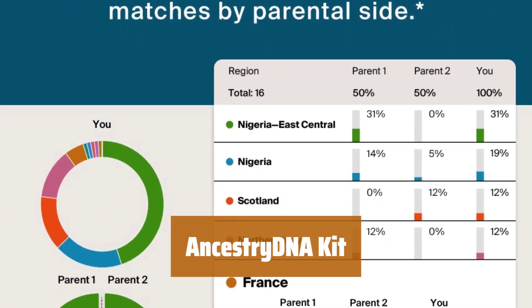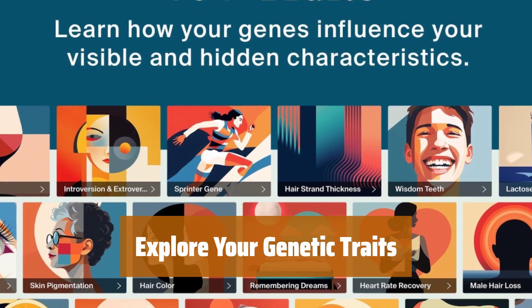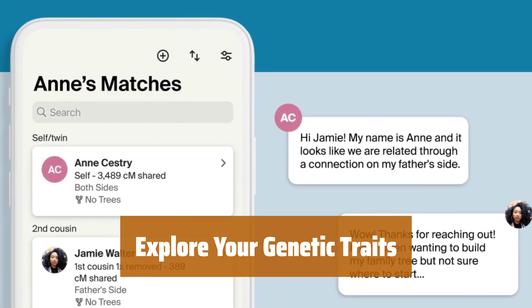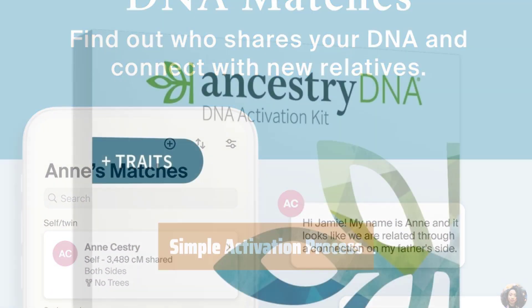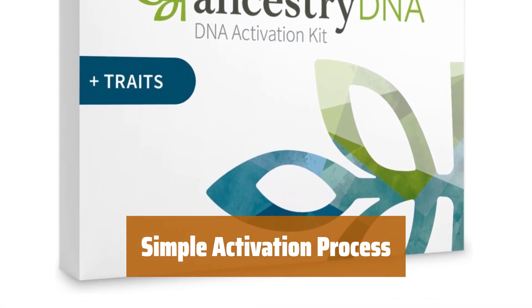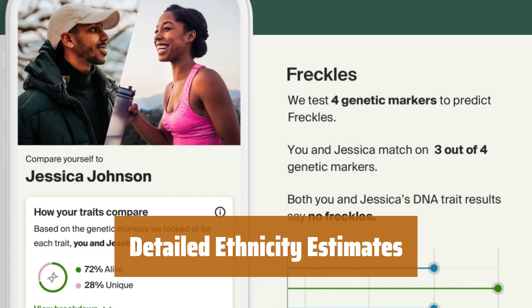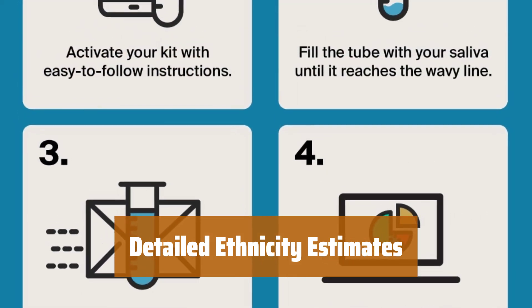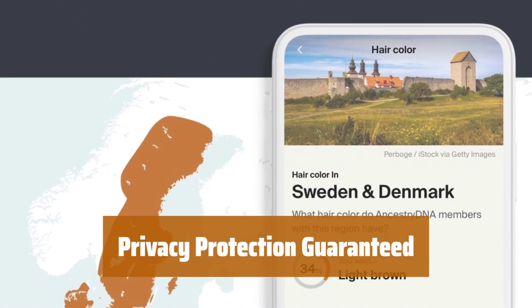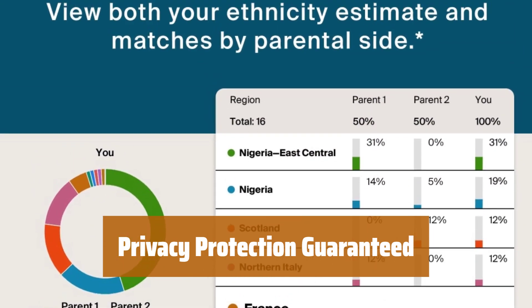Number 2. Uncover your heritage and connect with relatives from around the world with the AncestryDNA kit. Learn about 40-plus genetic traits that may have influenced your appearance, sensory preferences, and more with AncestryDNA Plus Traits. Activate your DNA kit online, send in your saliva sample, and get your results in just 6 to 8 weeks. Get a precise ethnicity estimate with geographic detail, and see your ethnicities and matches by parental side with AncestryDNA's innovative SideView technology. Rest assured that your data is safe with industry-standard security measures, data encryption, and easy-to-use controls.